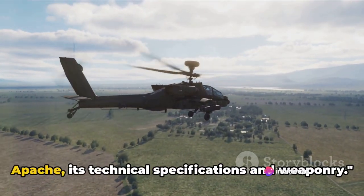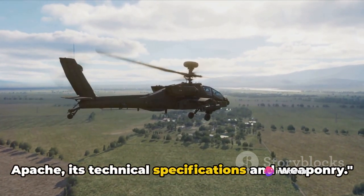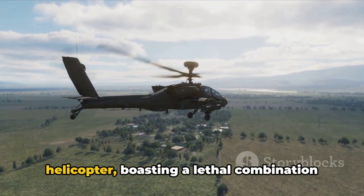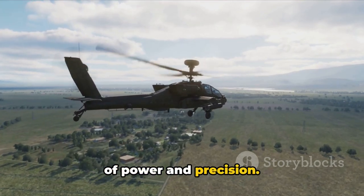Now let's delve into the heart of the Apache — its technical specifications and weaponry. The AH-64 Apache is a beast of a helicopter, boasting a lethal combination of power and precision.